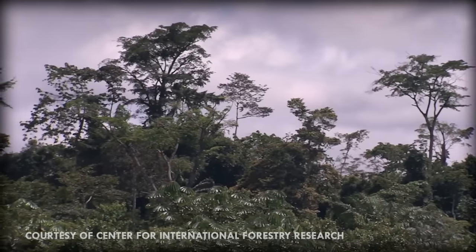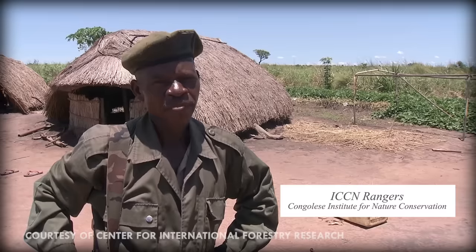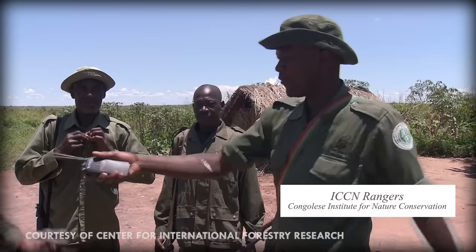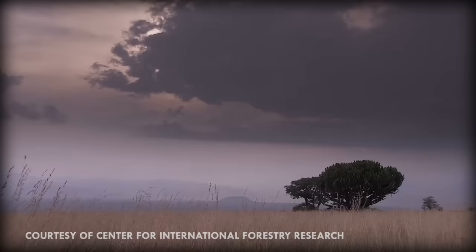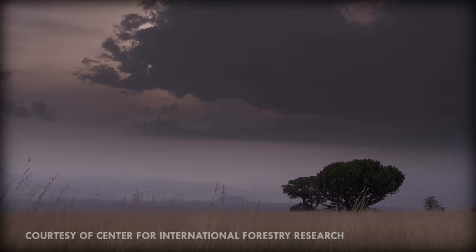In 2012, poachers broke into the Okapi Wildlife Reserve and killed six people and all the animals in the breeding center, including 14 okapis. This was a retaliation killing for the staff members that had been stopping poachers from killing elephants and other endangered species in the Ituri forest. That is truly horrible.